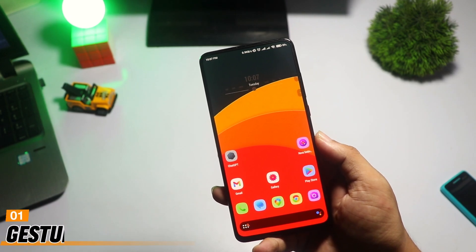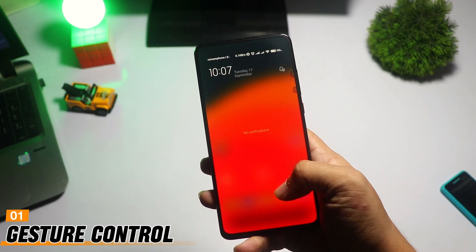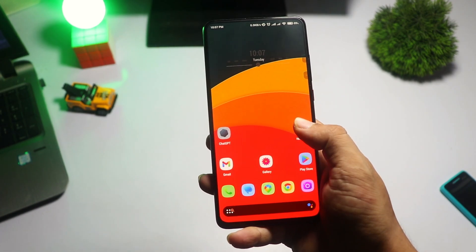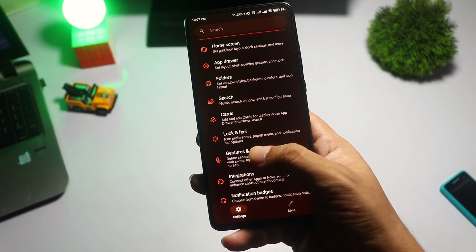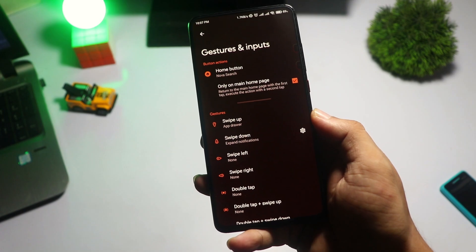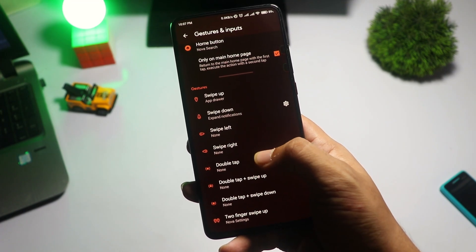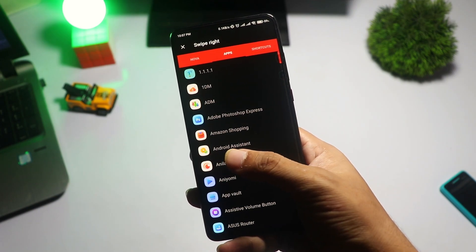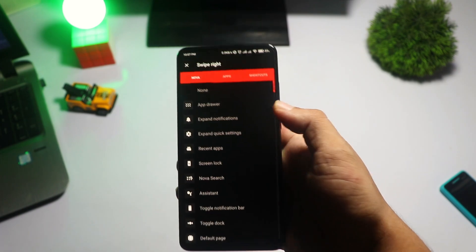First up, let's talk about gesture controls. Nova Launcher allows you to use different gestures to perform actions on your phone. To set this up, go to Nova Settings, then tap on Gestures and Inputs. You'll see a list of gestures like swipe up, swipe down, double tap, etc. You can choose a gesture and assign an action to it, like opening an app or turning off the screen. This feature is super useful for quick access to your favorite apps or functions.